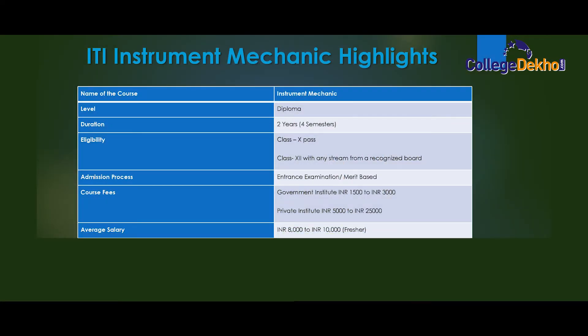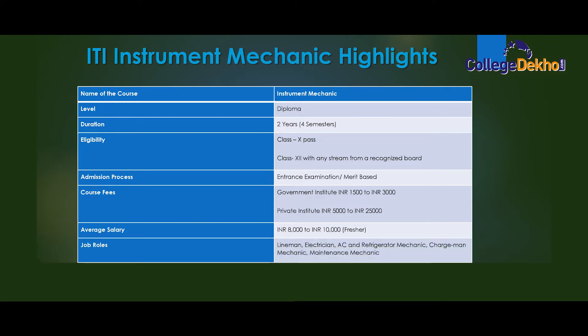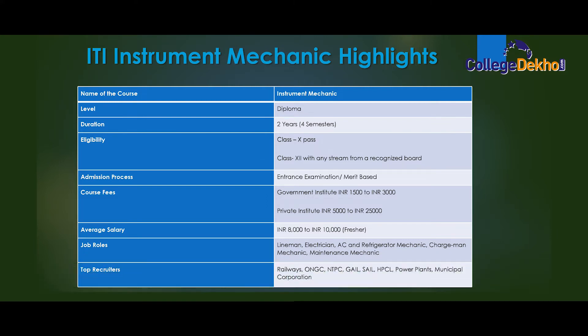Average salary: 8000 to 10000 for freshers. Job roles: Lineman, Electrician, AC and Refrigerator Mechanic, Chargeman Mechanic, Maintenance Mechanic. Top recruiters: Railways, ONGC, NTPC, GAIL, SAIL, HPCL, power plants, municipal corporation.